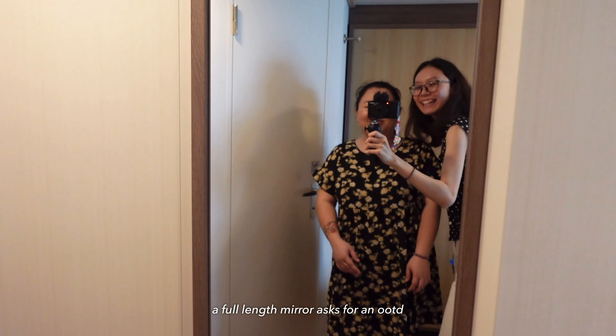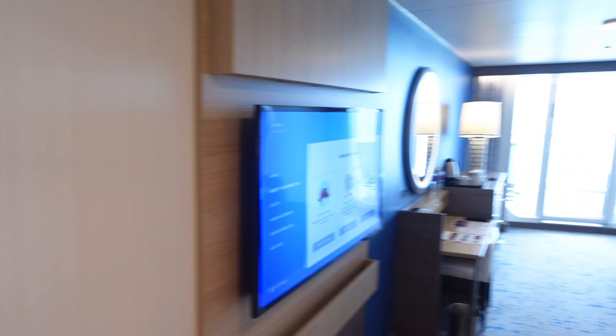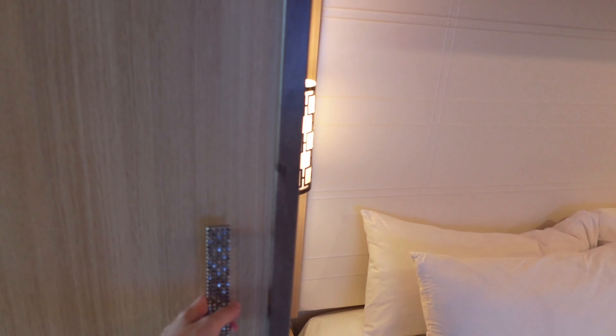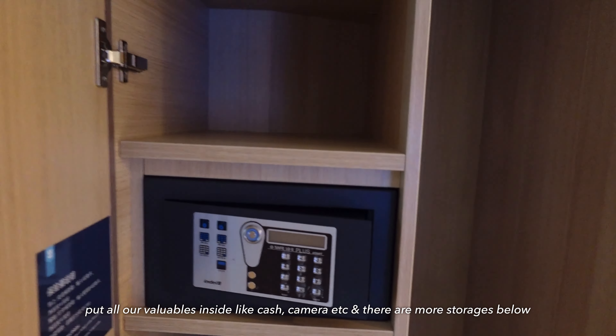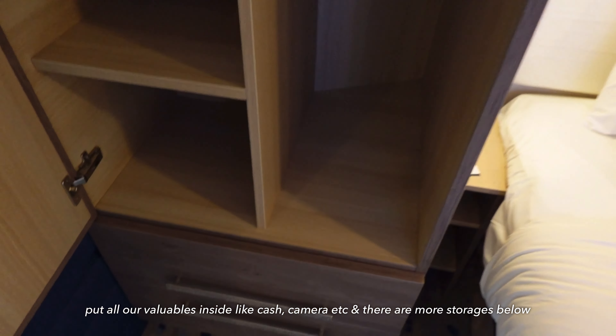We are in the room. Let's start our room tour! So we have a big bed over here. It's better than you think, guys. And we have the toilet, and this is the shower area.